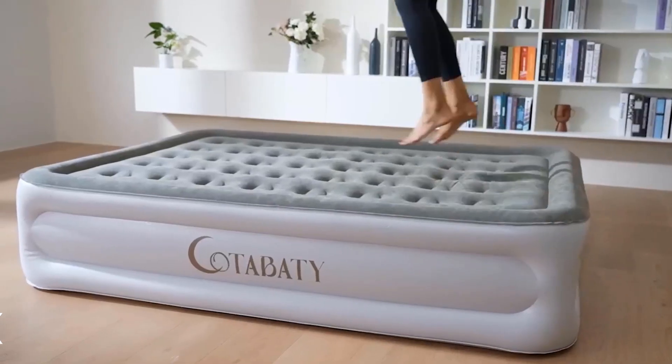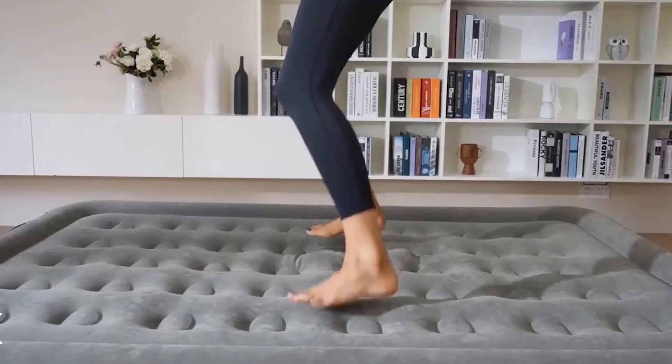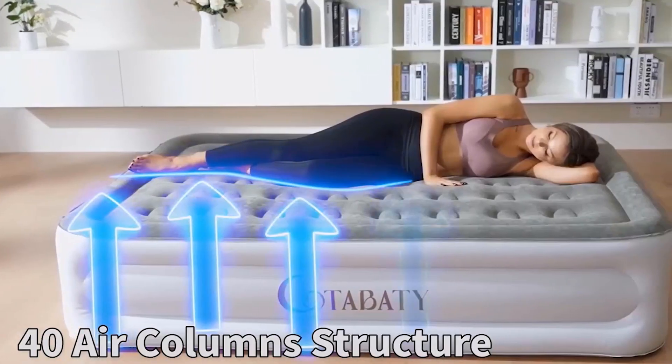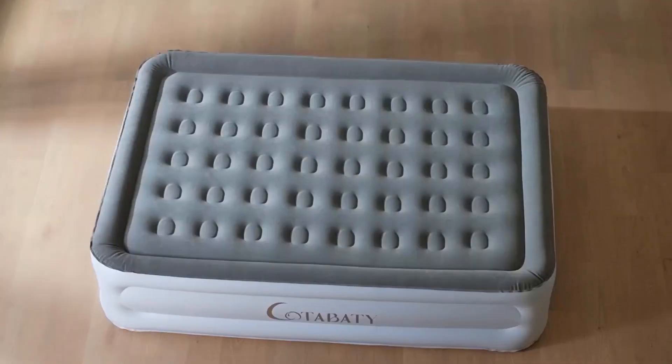Extra Thick, Puncture-Resistant Material. Crafted from extra thick, puncture-resistant material, the Dream Series mattress is built to withstand the rigors of both indoor and outdoor use. Rest easy knowing it can handle diverse terrains without compromising comfort.